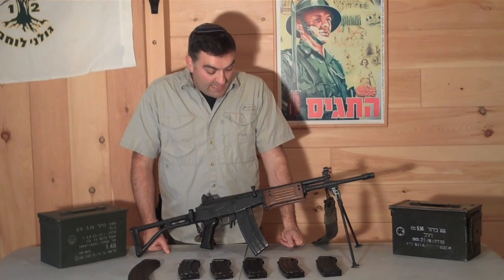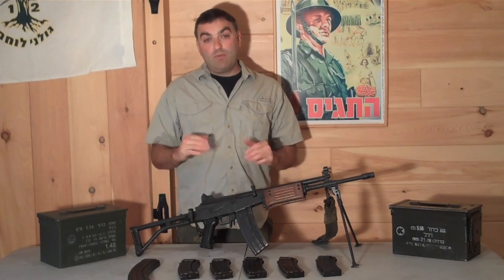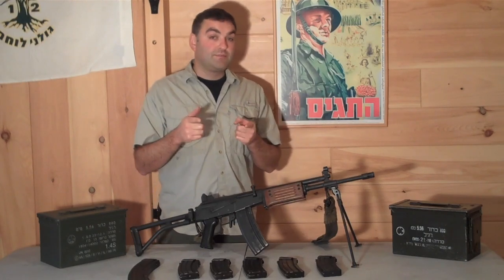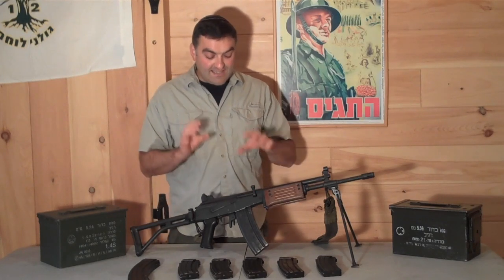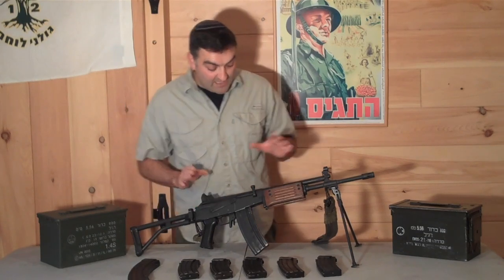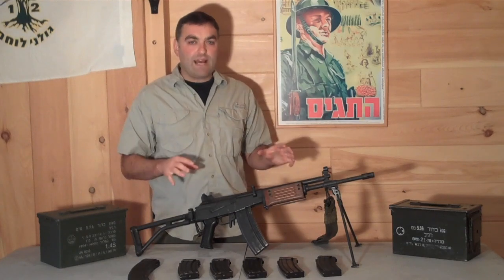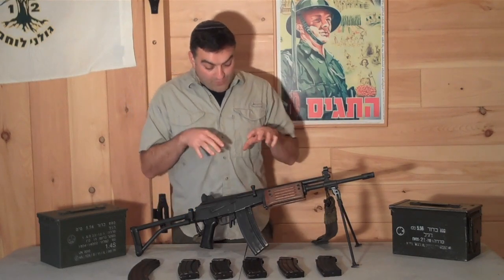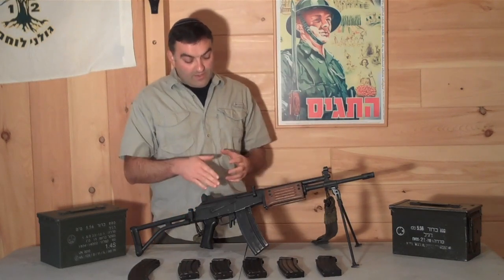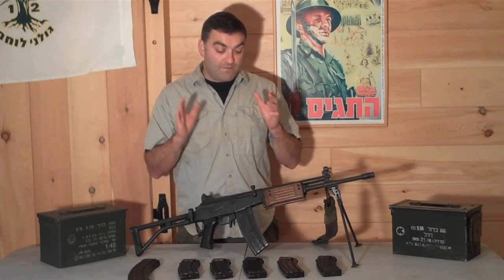Going back to the period between the Six Day War and the Yom Kippur War, they commissioned Yisrael Galil — whose original name was actually Yisrael Balashnikov, ironically enough. So Yisrael Galil designed what you see right here, the Galil ARM. He didn't design this from scratch in the way Eugene Stoner designed the M16; he did borrow from a lot of existing gun designs. If you look at this weapon, you'll notice there are a lot of similarities to the AK, and especially to the Finnish Valmet.